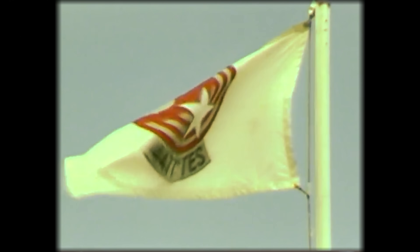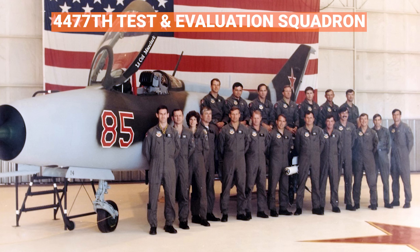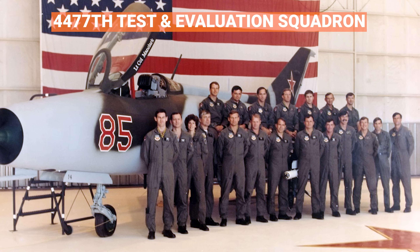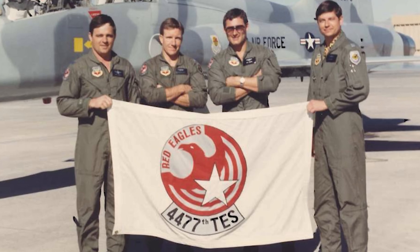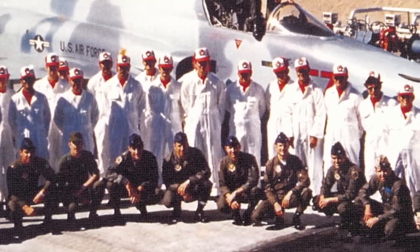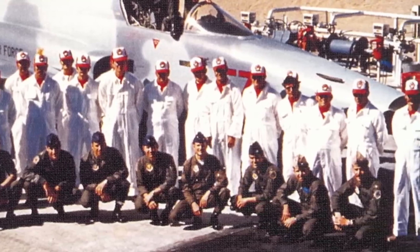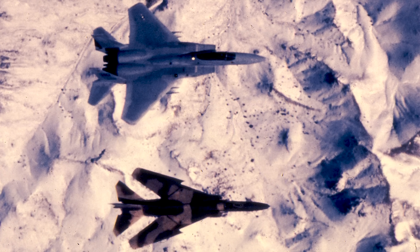Several MiG-23s, but not this one, came to the United States in 1977 as part of the secret Constant Peg program. They were flown and evaluated in mock combat with American fighters by the 4477th Test and Evaluation Squadron — the Red Eagles — over the Nevada desert until that program was disbanded in 1990. About 6,000 American pilots from the U.S. Air Force, Navy, and Marines got realistic air combat training by flying against Red Eagles pilots flying these Soviet aircraft and using Soviet tactics.